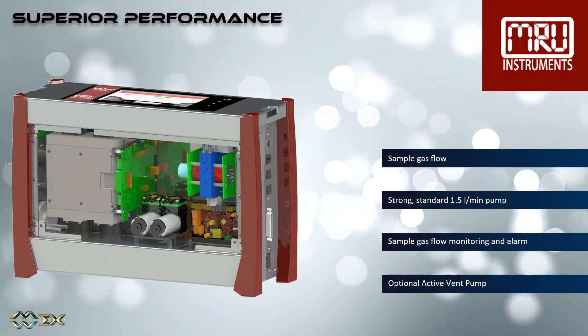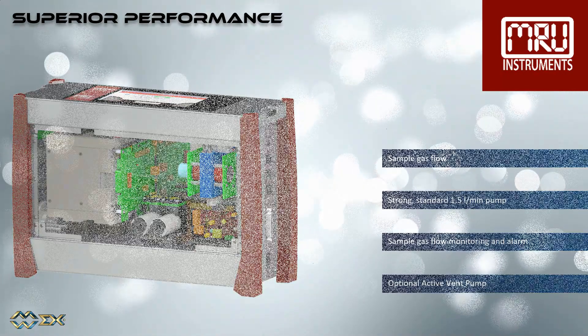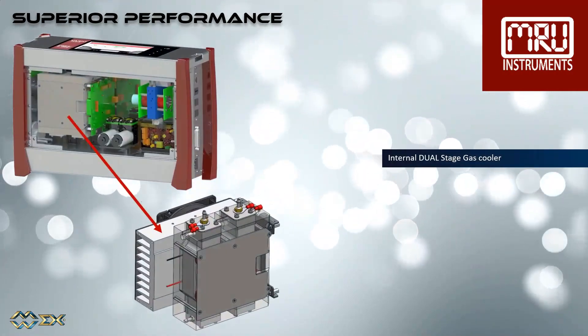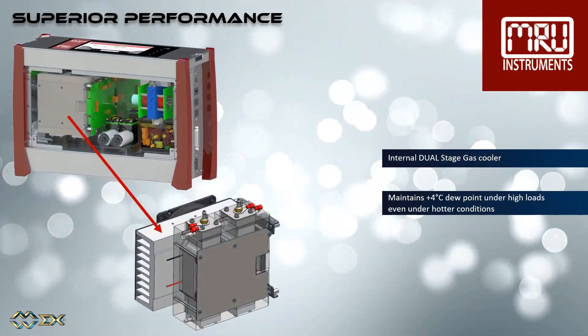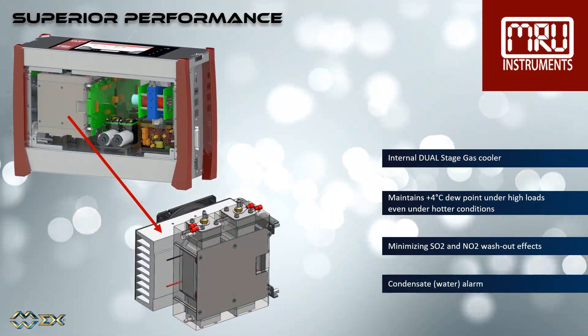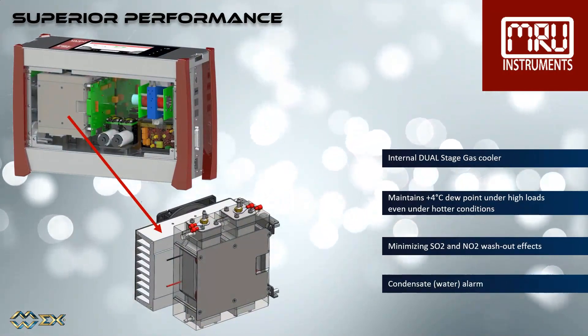An active vent pump is optionally available. We are also using an internal dual-stage gas cooler, which maintains a plus 4 degrees Celsius dew point under high loads, even under hotter conditions. This minimizes SO2 and NO2 washout effects.